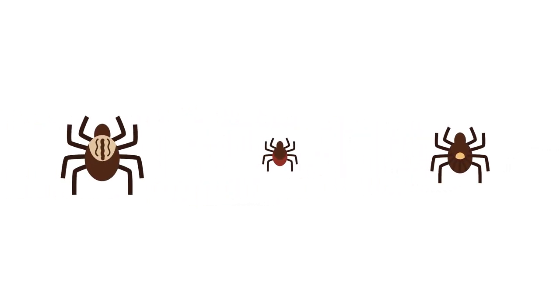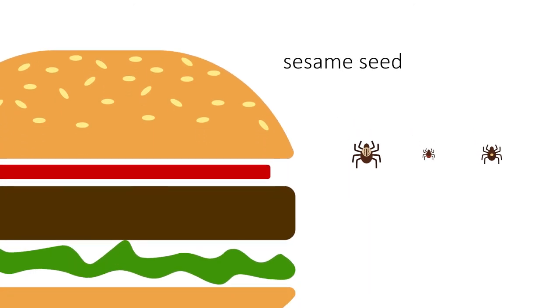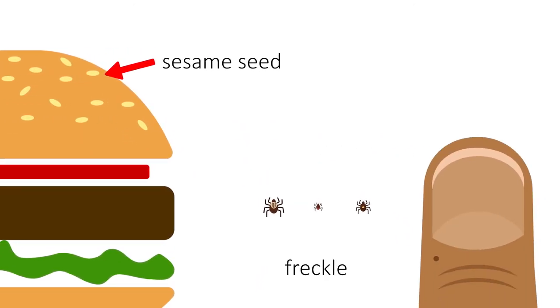Can you see how the types of ticks look different? Remember, ticks are very small. Full-grown ticks are about the size of a sesame seed, and young ticks are the size of a freckle.